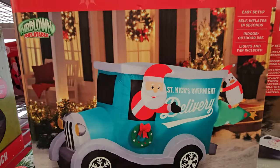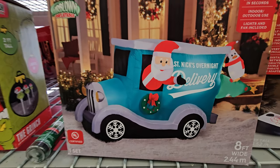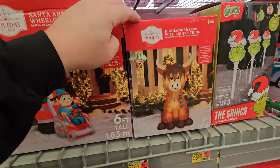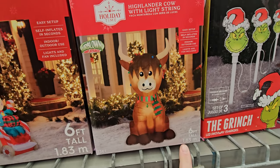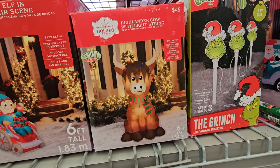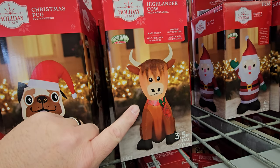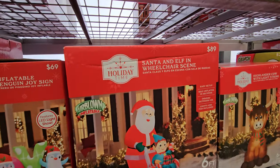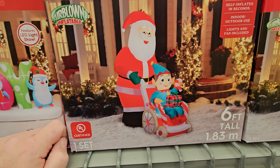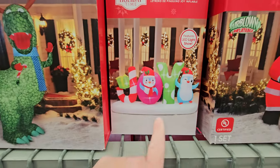Inflatable Santa's delivery truck — that's pretty cool, Saint Nick's overnight delivery, I like the color of that. Here's another cow friend — a Highlander cow with a light string, this one is six feet tall, that's bigger than the other one. The other one's only three and a half feet tall, but you could get that and two of the other ones and have a whole cow friend family. Inflatable Santa and elf in a wheelchair. Inflatable penguin joy sign — I like that, I like the colors in that.